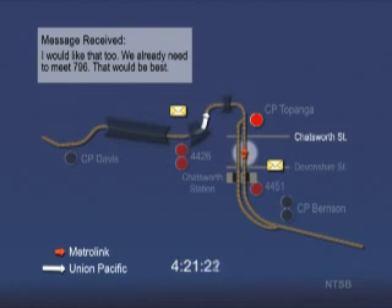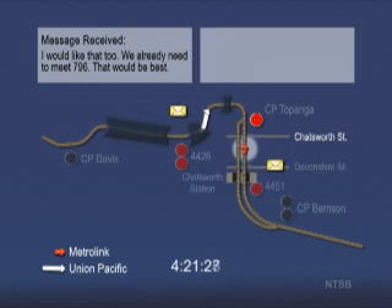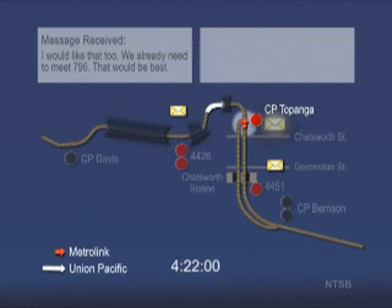20 seconds later the engineer activates the bell for 19 seconds then sounds the horn for the Chatsworth Street grade crossing. The Metrolink train is now traveling about 52 miles per hour. There is a speed restriction of 40 miles per hour in the upcoming curve. The engineer rapidly moves the throttle from number 8 to 5, then 6, then 7, back to 3, and finally to 4. He applies a brake application and train speed begins to decrease. The Metrolink train passes the signal at Topanga, which is displaying a red stop indication. Phone records show that by 4:22:01 the engineer has sent a text message in response to the message he just received.